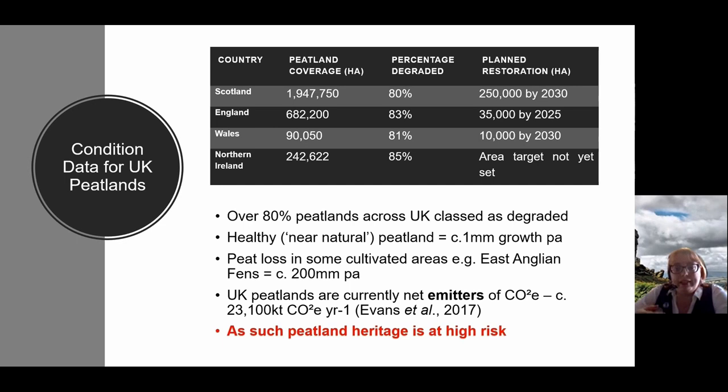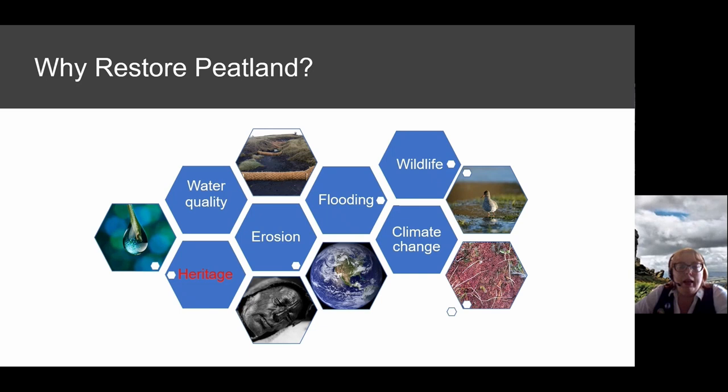Peat and heritage is at really high risk as the peat it sits within degrades, but it is also threatened by peatland restoration itself. You can see from the table the massive restoration targets we have. Heritage is listed as a driver but shown in red because it's not traditionally seen as a driver of restoration, but a constraint to it. The joint UK working party wants to transform that vision.